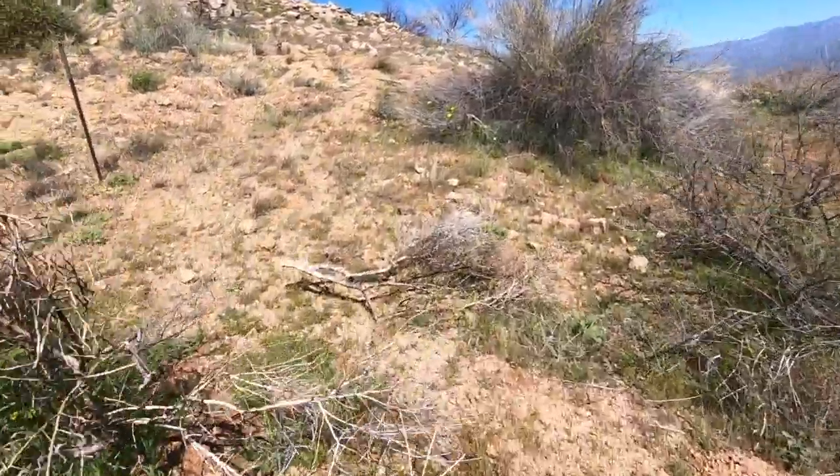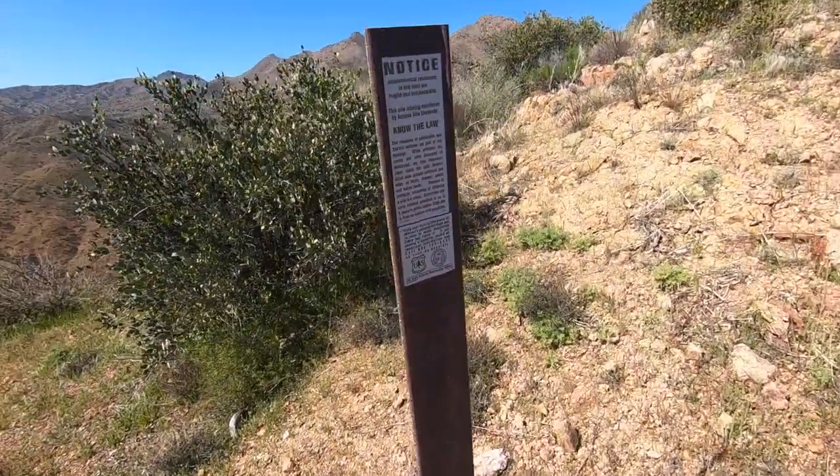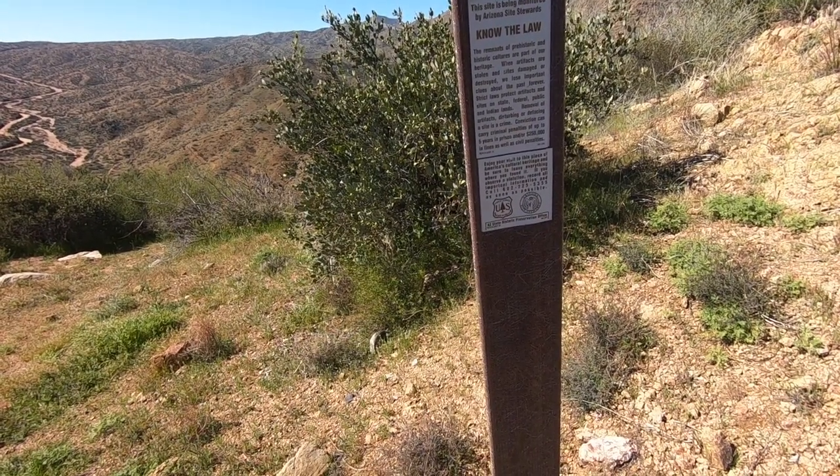Here is the sign — archaeological resources in this area are fragile and irreplaceable. None of these places are secret, and very few of them haven't already been robbed — they've been vandalized. Pot hunters in the late 1800s and early 1900s vandalized every site in all these states. It is rare to find one that has not been vandalized, but they are still out there.